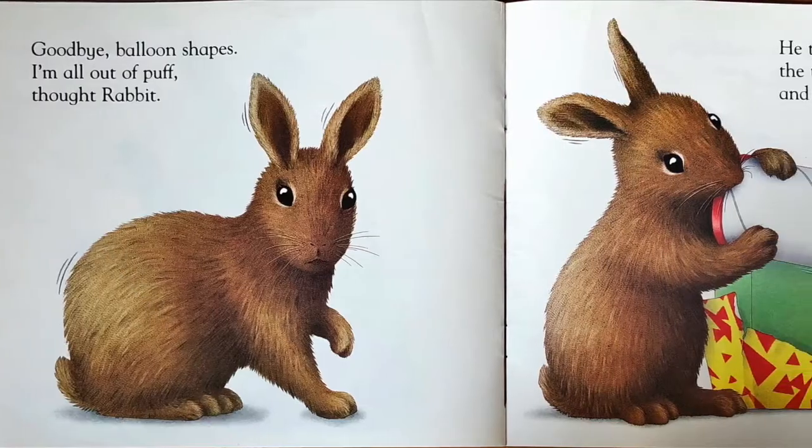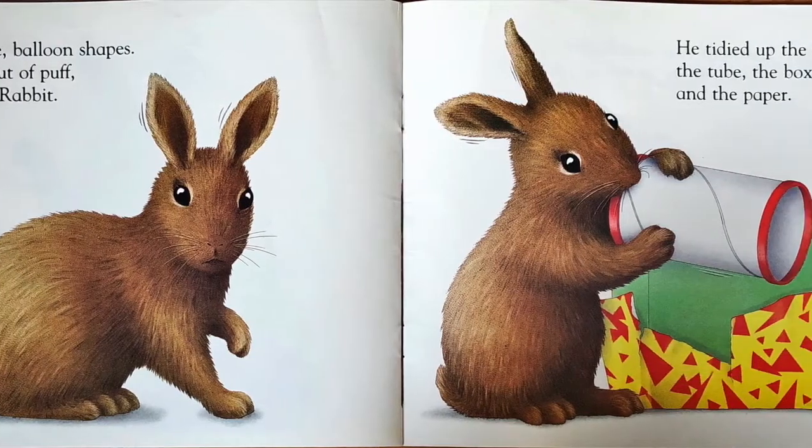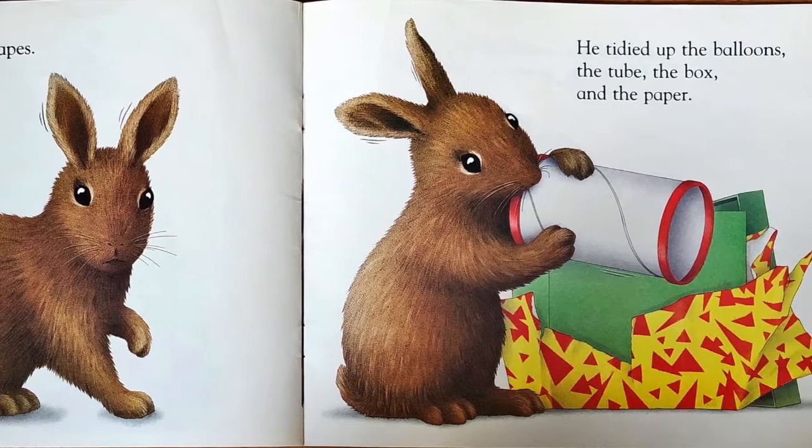He tidied up the balloons, the tube, the box and the paper. Then rabbit-shaped Rabbit fell fast asleep on top. The end.